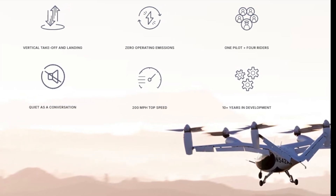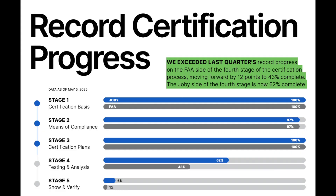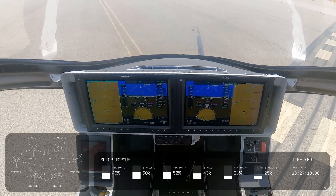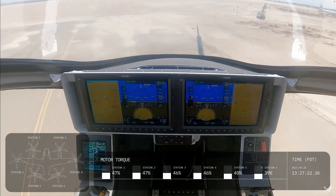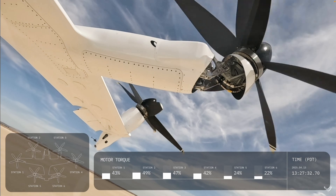They're actively producing manned pre-production aircraft right now. The expectation is they'll roll out their very first certification aircraft — the one that goes through all the formal FAA hoops — very soon. They've racked up thousands of flight hours already on their demonstrators and pre-production models, and they've opened the entire piloted flight envelope, testing different speeds, altitudes, and maneuvers.